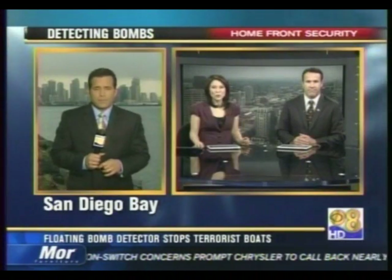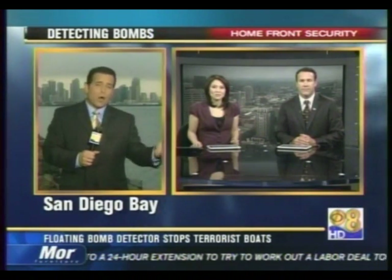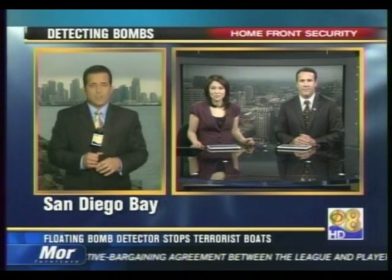A lot of people are wondering who exactly is funding this program and when we could actually see these buoys deployed here in San Diego. Right now, this buoy system is in what's called a research and development status. It's being funded by the Department of Navy. Eventually, Dr. Roof says, that would switch over to Homeland Security funding. As for deployment here in San Diego Bay, he says if he gets the green light, he could have one of these units deployed here within six months.